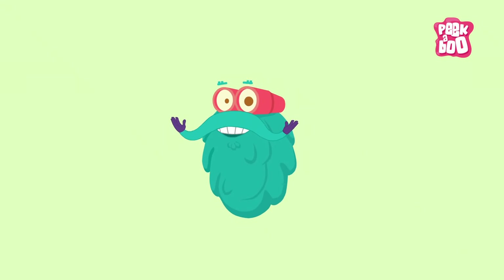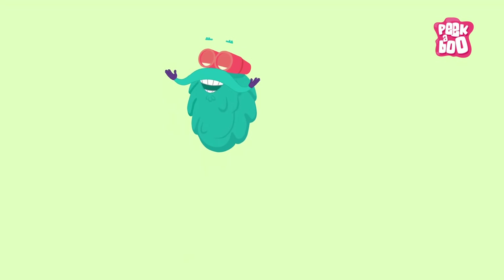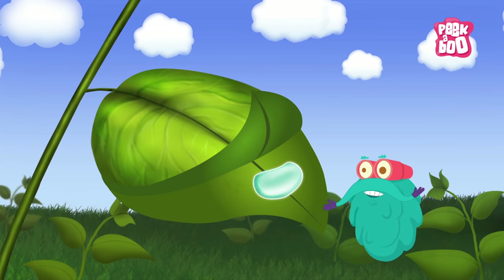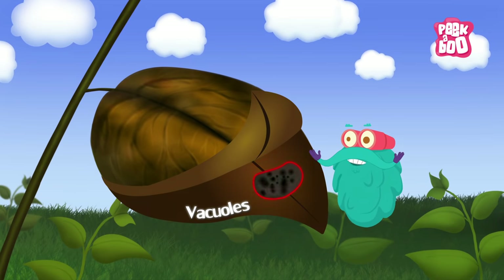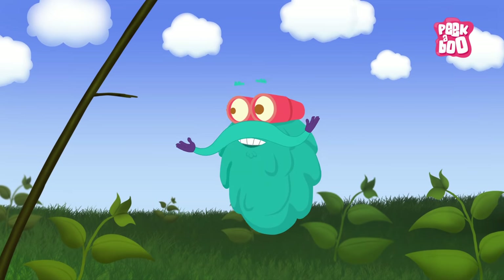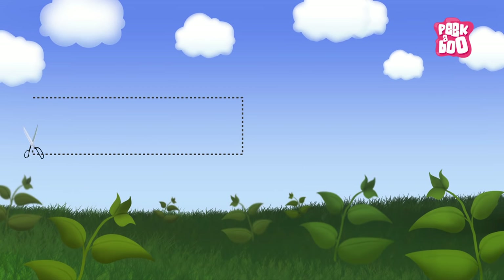Their waste material is a lot more useful than ours! Plants also release waste by accumulating it in the vacuoles of aging leaf cells. The leaves then fall off, eventually removing the waste material. This process is known as abscission.